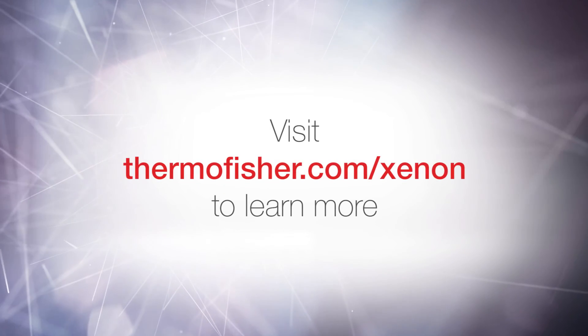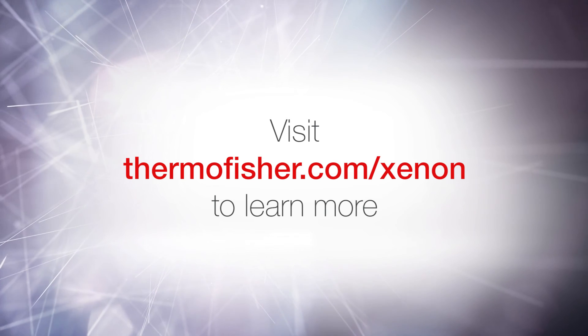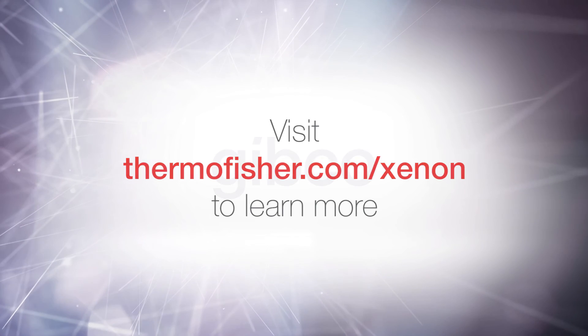Visit thermofisher.com/xenon to learn how the GIBCO CTS Xenon Electroporation System can help streamline your cell therapy development.